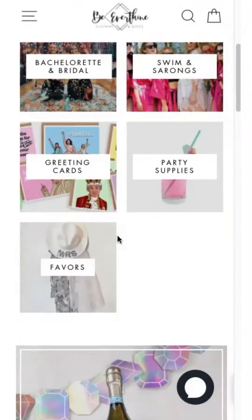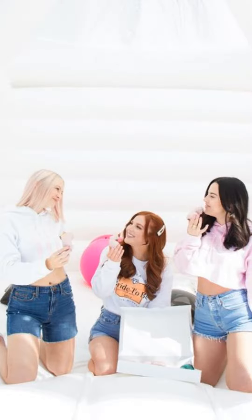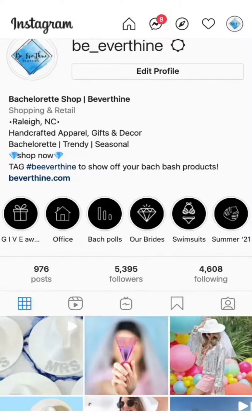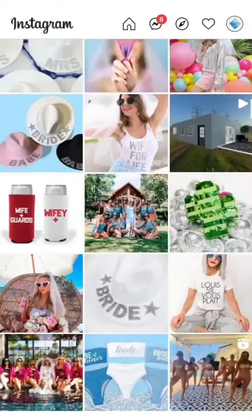Hey everyone, it's Eileen here, the owner of Be Everthine. We'd love to see our products in action, so we've decided to launch our very own Strut Your Stuff monthly giveaway. It's easy to enter and any former customer is eligible.